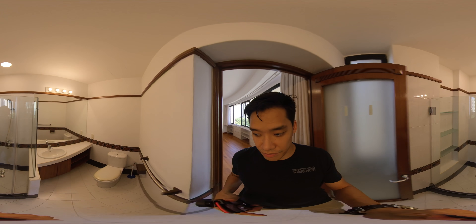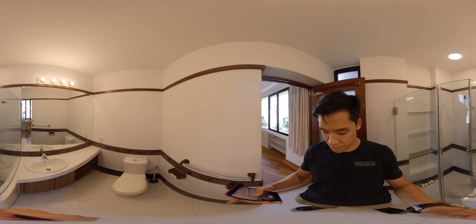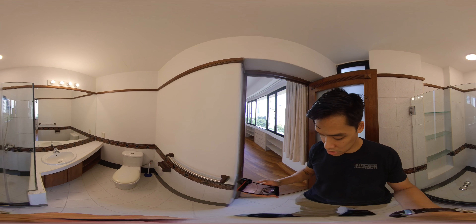This bathroom — I like this bathroom. Sink, cabinets, shower.